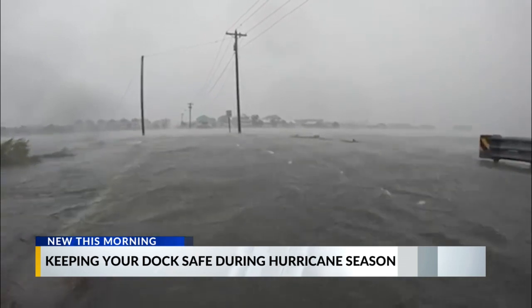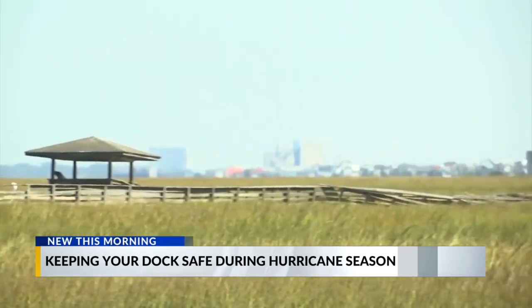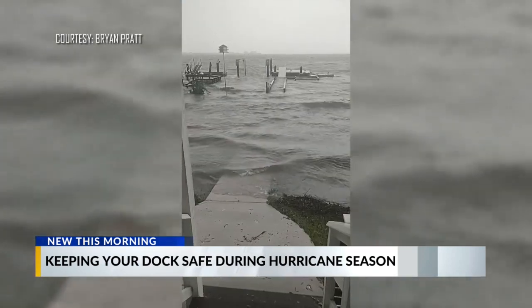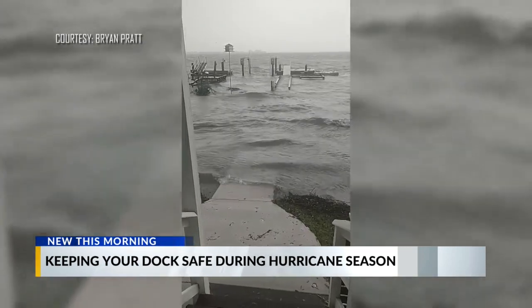Hurricane Ian destroyed docks across the Grand Strand, many of them still left unrepaired nearly a year later. The same thing happened here along the inlet on the South Strand, but not to one dock.